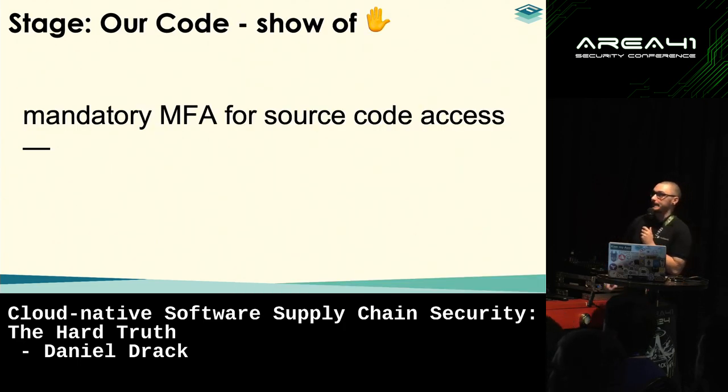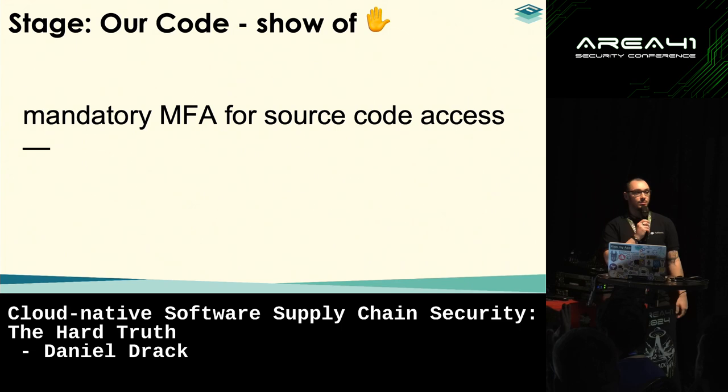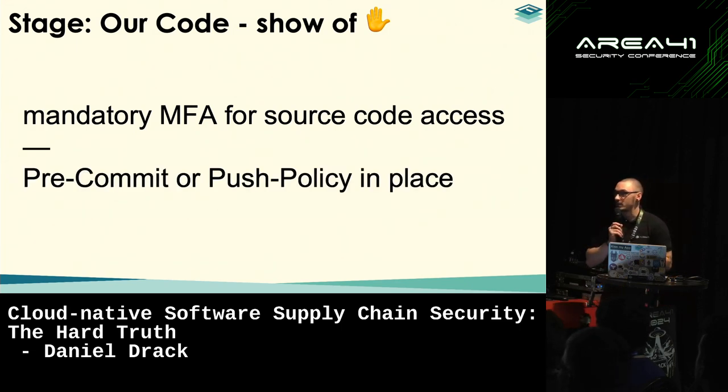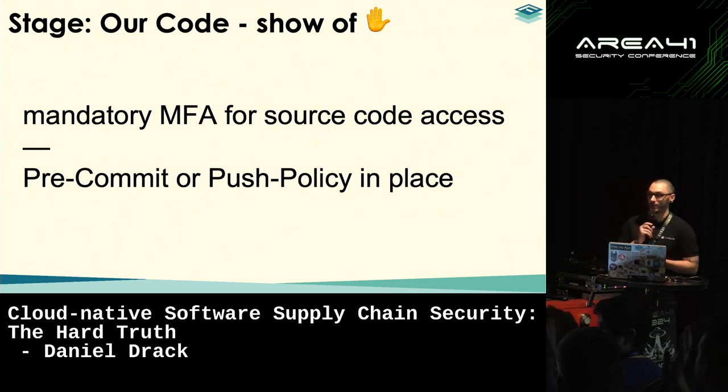A quick show of hands: who is already using multi-factor authentication for source code repositories? About 30-50%. The more expensive one — who uses pre-commit or sophisticated push policies for repositories? Even fewer hands. That's about the picture we're going to see at the end of the talk.